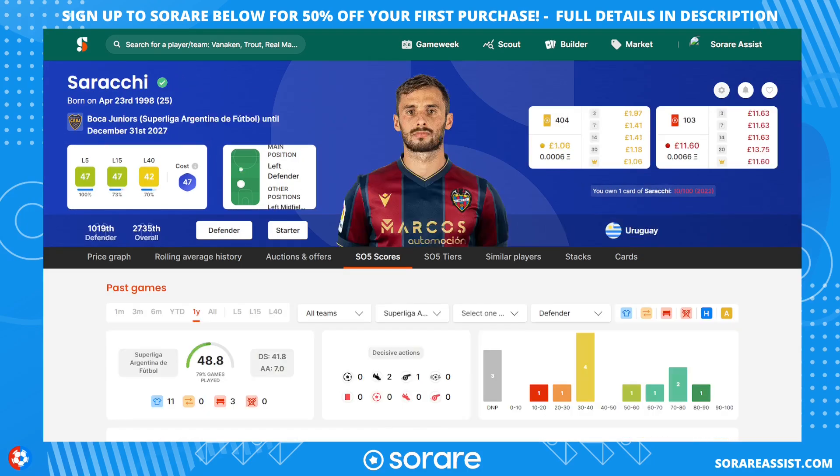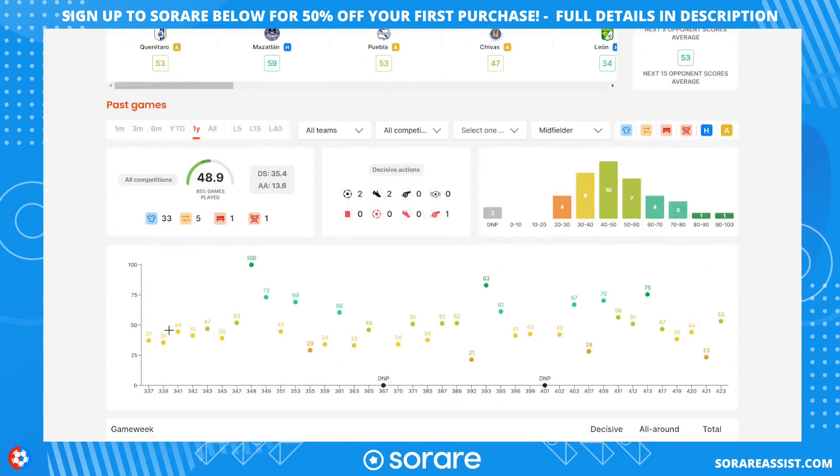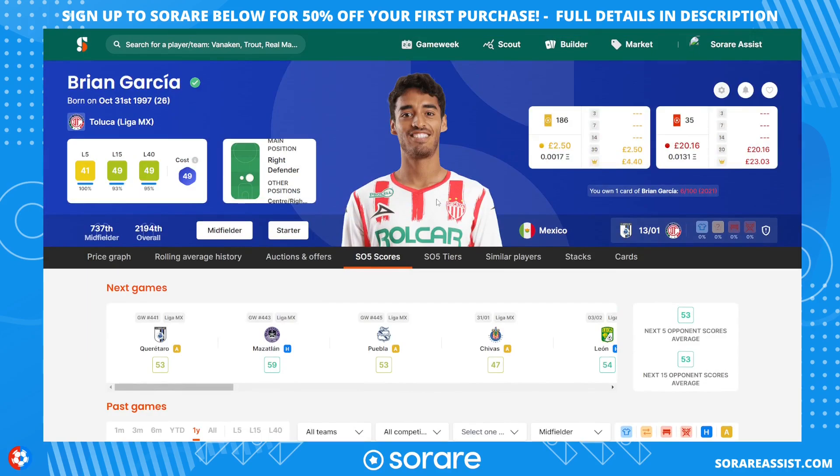On to the midfielders. The first one is Brian Garcia — another player from the Mexican league, age 26, plays for Toluca. He has a long contract and cost me about £20. Looking at his scores, he's really good for the cap tournament — getting solid 50s and capable of 60s and the occasional 70 as well. The Mexican league returns in mid-January so he's looking a really good one.